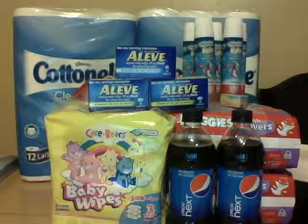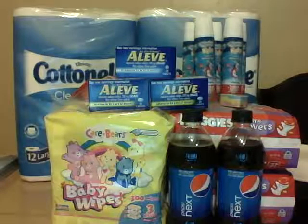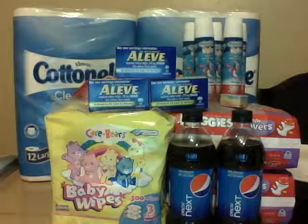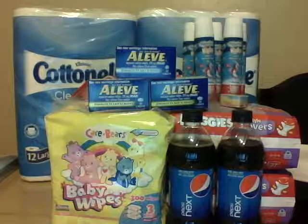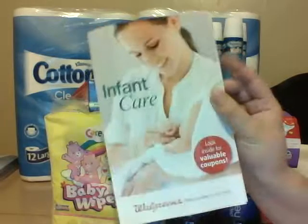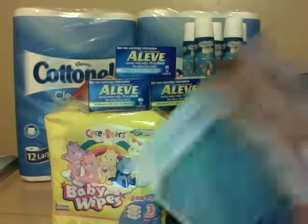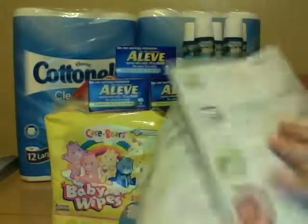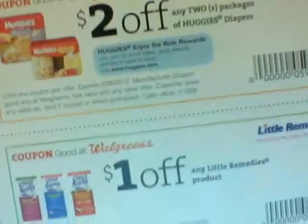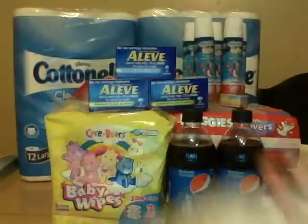I was on the fence about getting Huggies diapers this week because they're not that cheap, but I did find there's a $2 off Walgreens coupon. She tried putting in the code I found online and it didn't work, but she pulled out this infant care book and there is in fact a Huggies coupon.